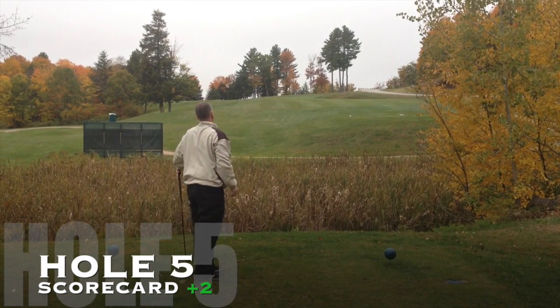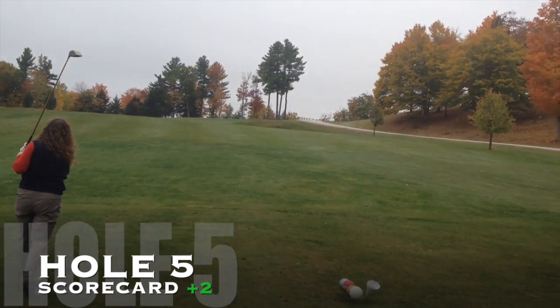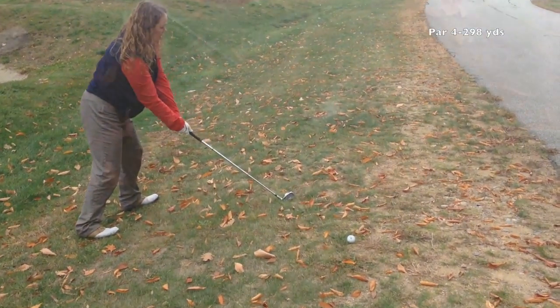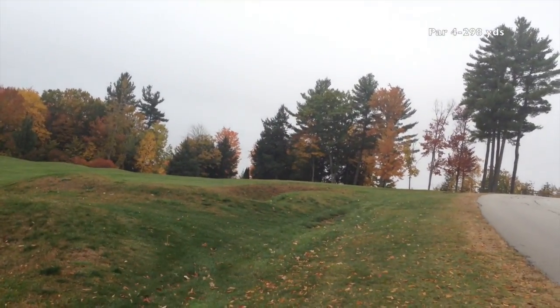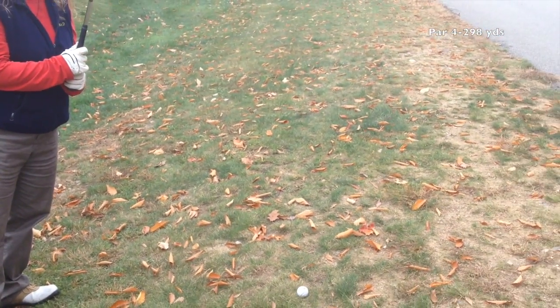This shot heads right toward the road but ends up a little short of the road, and Teresa joins me — putting us in a nice ball-above-our-feet situation. I stop her mid-setup and show her that her club face is aiming way left. This is exactly why I tell her to aim the club face at the target first.